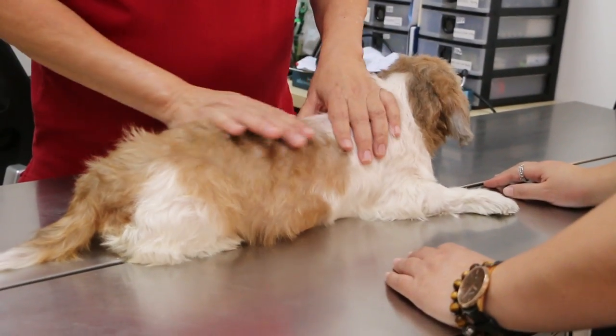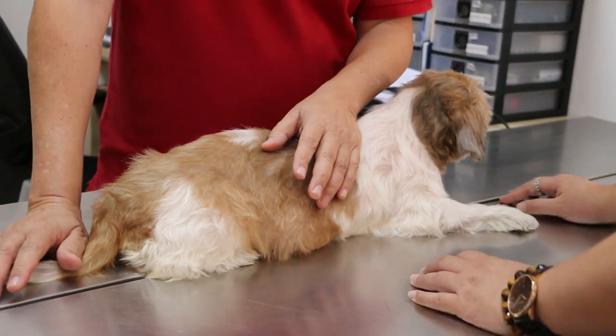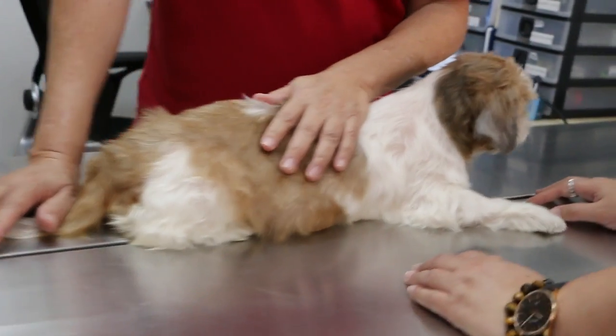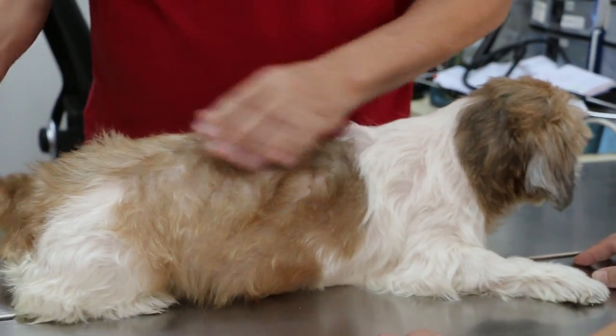She came in about five days ago — last Saturday. The dog was detected with discharge and given antibiotics.